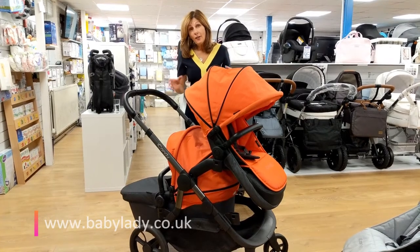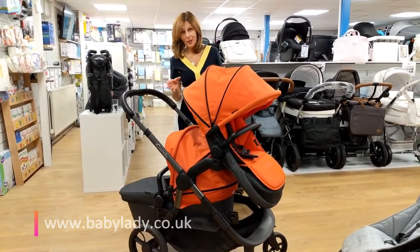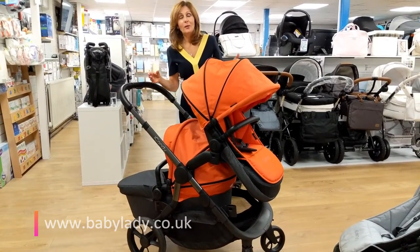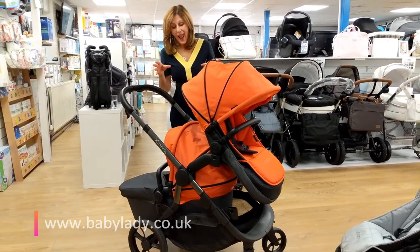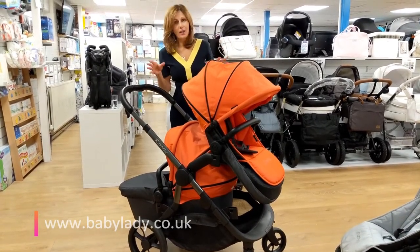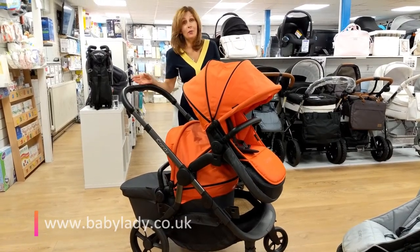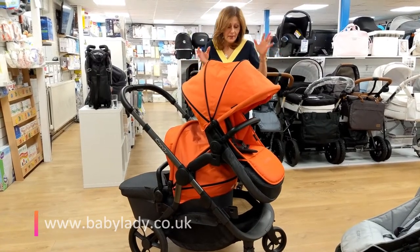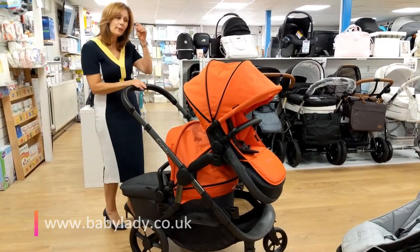This gives you over 30 different configurations of how this product can be used. In a short video like this we can't show you every single one, so I'm going to show you some of the best ones. iCandy are the only company to do any product that does as much as this does — they really have put a huge amount of thought into it. It's very, very clever. It's fairly unique to be able to have your newborn baby set up this way.